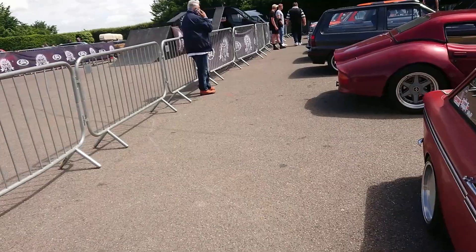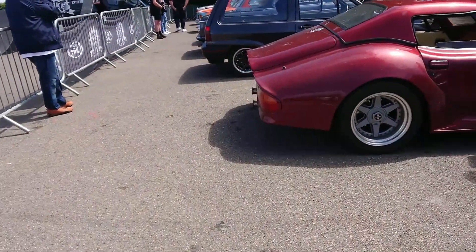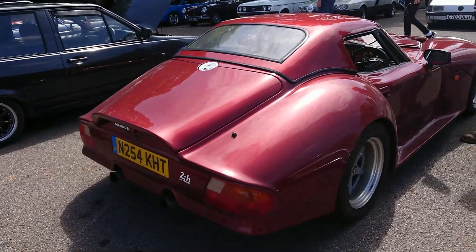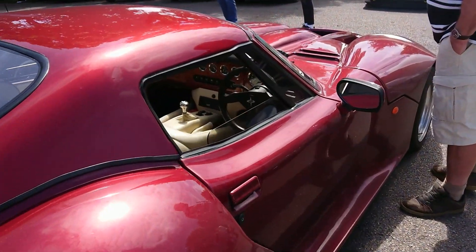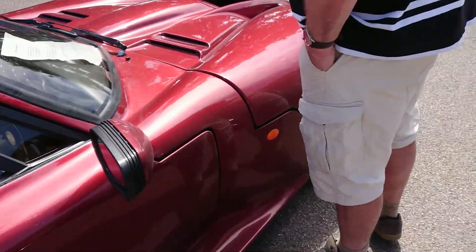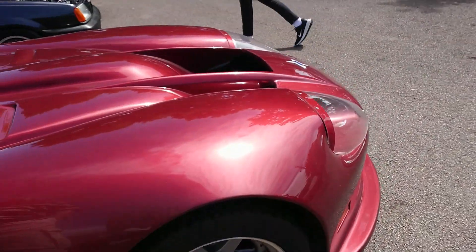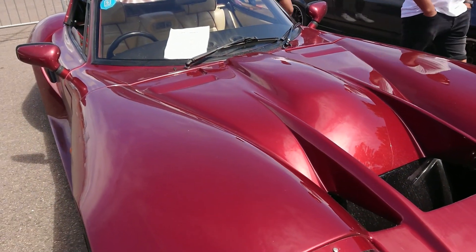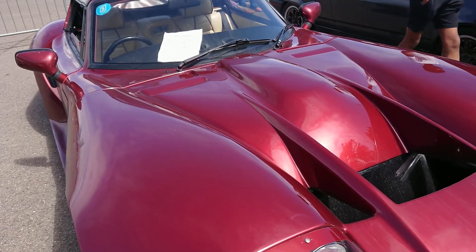A Marcos — 1995-1996. This is a Mantar or something like that, and it's got a beige leather interior. Very nice. It's an LM400-500 V8 with a production of 35 cars.